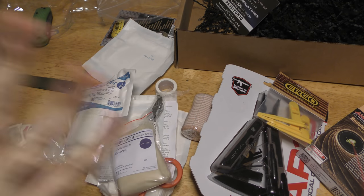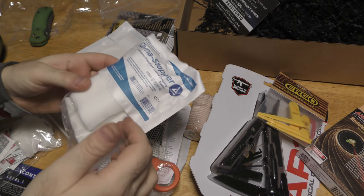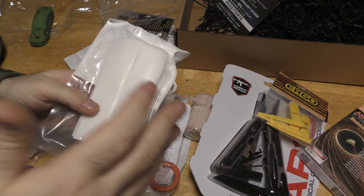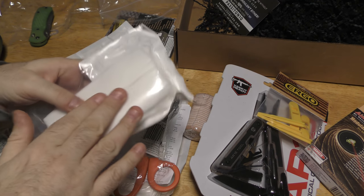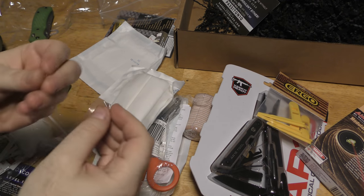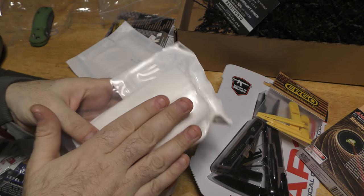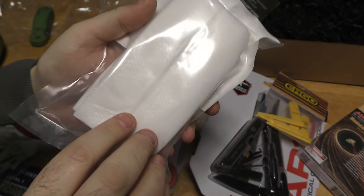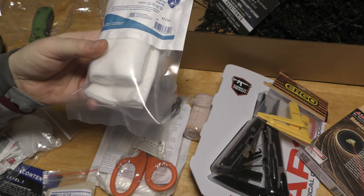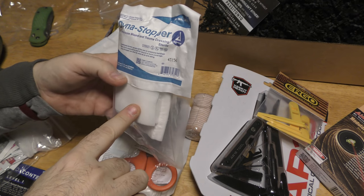Number one: if this doesn't come with a chest seal, it's not a tactical trauma kit at all — we'll get to that later. So we have a Dynastop multi-purpose wound and trauma dressing. You've got a non-adherent dressing, which is good because it doesn't stick to the wound. Regular gauze, as blood coagulates, gets stuck to the clot — when you rip it off, you rip the clot and bleeding starts again. Non-adherent dressing resists sticking to that clot. It's a little bit glossy.